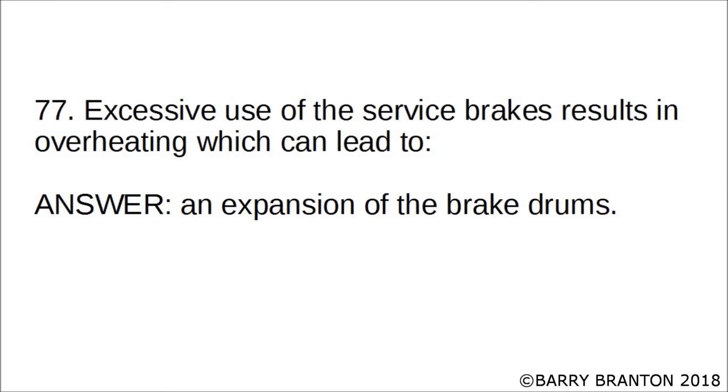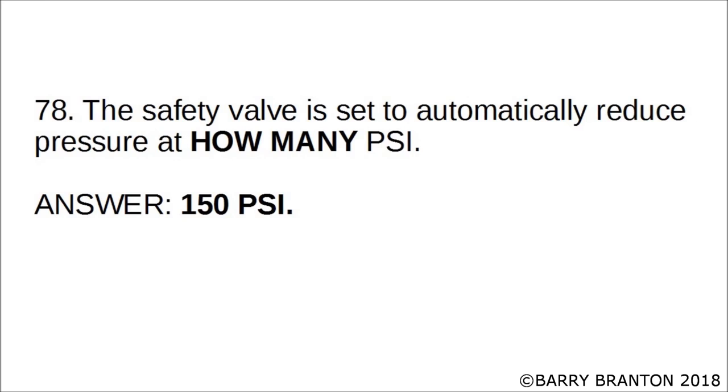Excessive use of service brakes results in overheating, which can lead to an expansion of the brake drums. The safety valve is set to automatically reduce pressure at how many PSI? The correct answer is 150 PSI. The safety valve is set to automatically reduce pressure at 150 PSI.